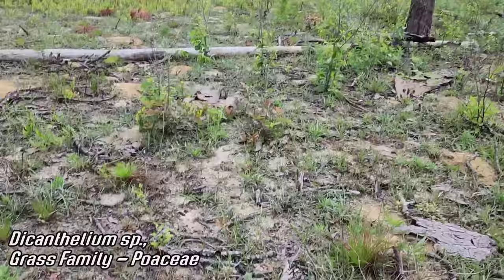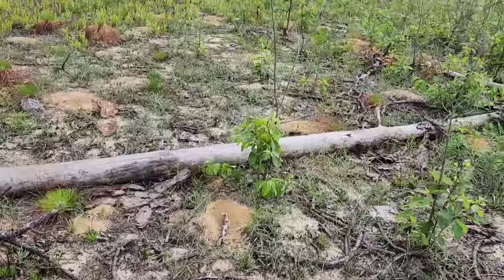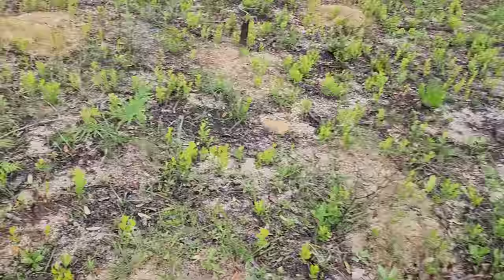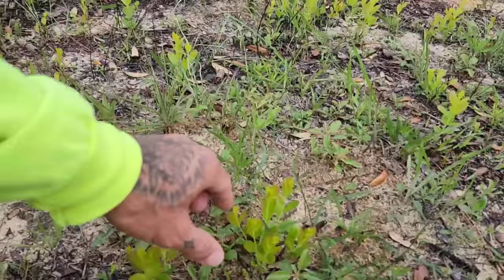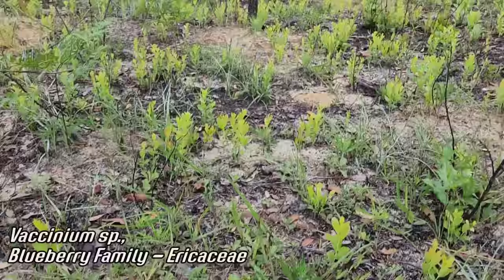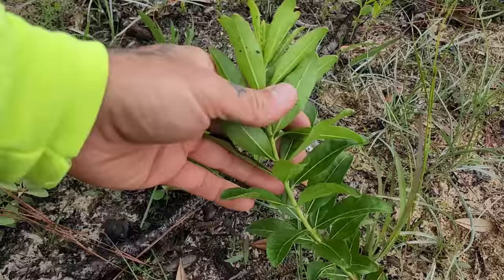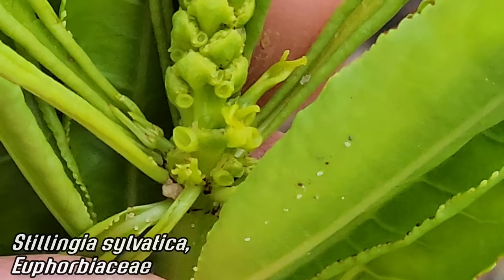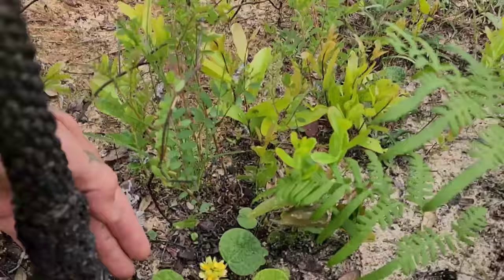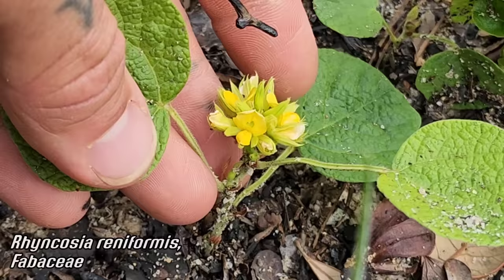There's Agrostis or Dicanthelium — a very species-rich genus of grass. Oaks are coming back, there's a bunch of Rhus copallinum too, one of the sumacs. You can clearly see that fire is integral to this ecosystem. There's an ericaceous species — some Vaccinium, one of the like 12 different species here. The Croton is just coming right back. This is Stillingia sylvatica, Euphorbiaceae, flowering already — three-branched styles on the bottom, male flowers on the top 80% of the spike, female flowers at the bottom. Got another Rhynchosia species — Rhynchosia reniformis.